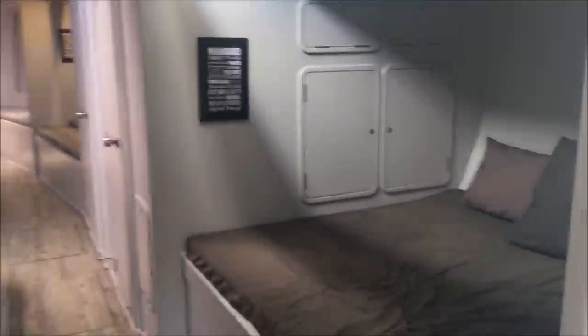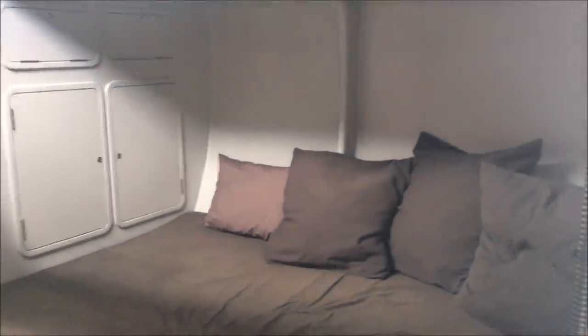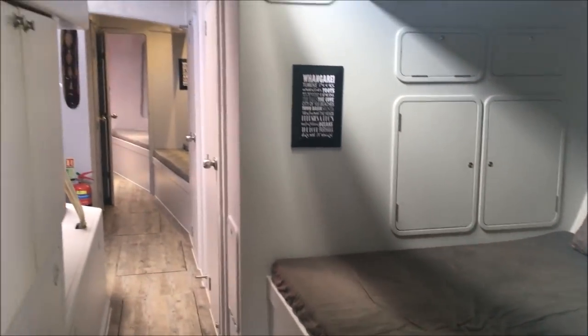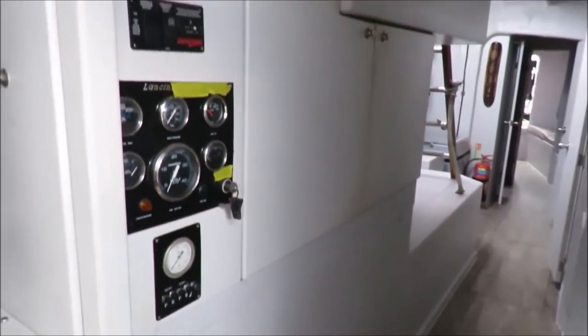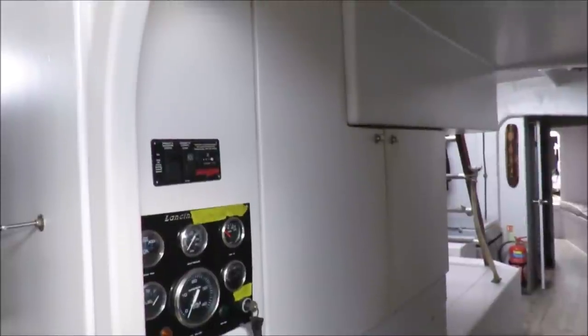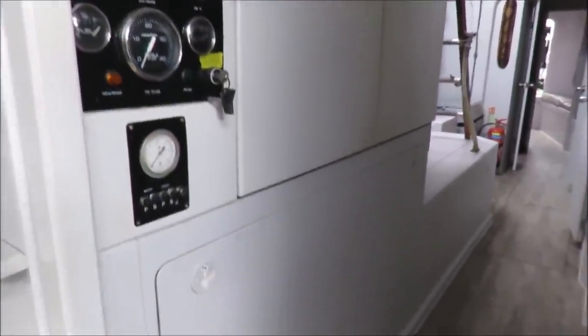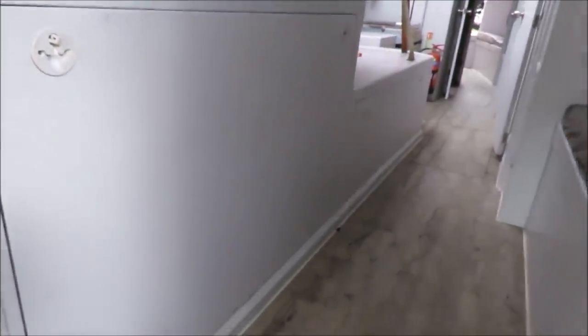Heading forward past the galley, there's a large queen-sized couch on the starboard side, and just opposite is the engine, a tool room, and access to the generator as well. The same access is also available in the master cabin on the other side.